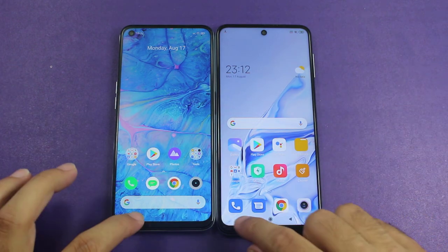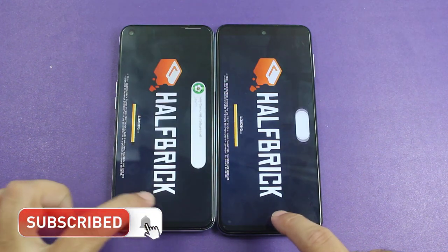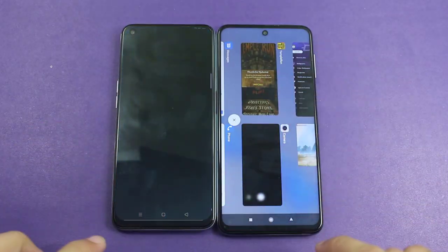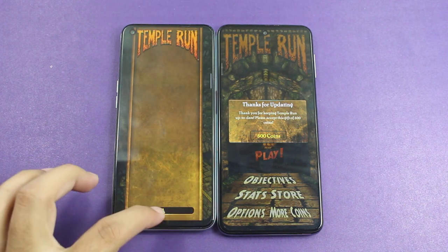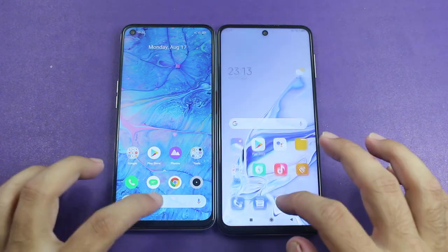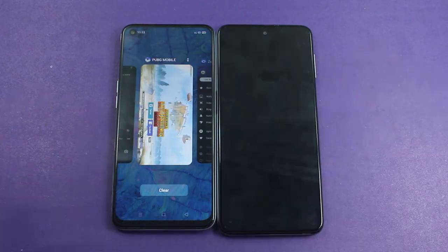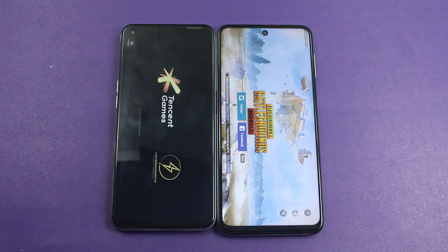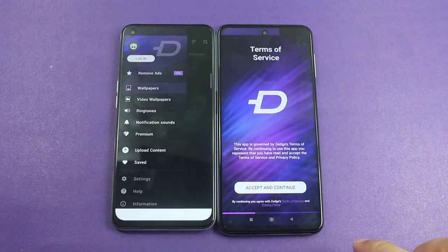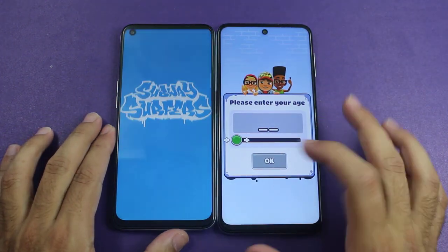The last test is RAM management between both phones. Fruit Ninja has been refreshed on both smartphones. Kinemaster is still there on the Redmi Note 9S. Temple Run was refreshed on the Realme 6 while the Redmi Note 9S is still holding it. This is disappointing from the Realme 6 in RAM management. PUBG Mobile has been refreshed again on the Realme 6 while the Redmi Note 9S is still there. Zedge also refreshed on the Realme 6, and Subway Surfers also refreshed on the Realme 6.